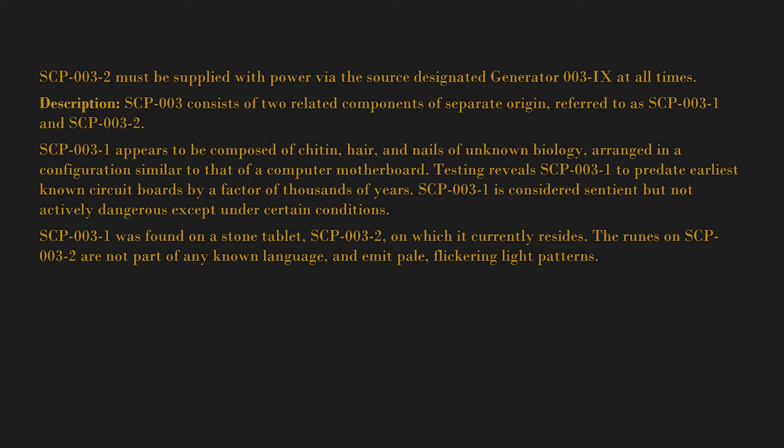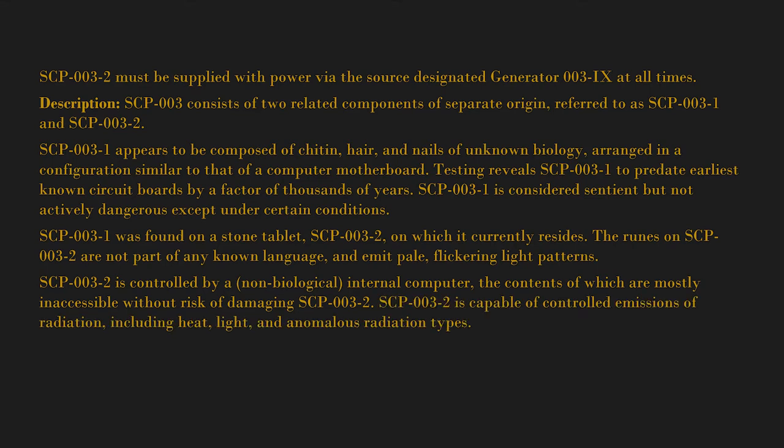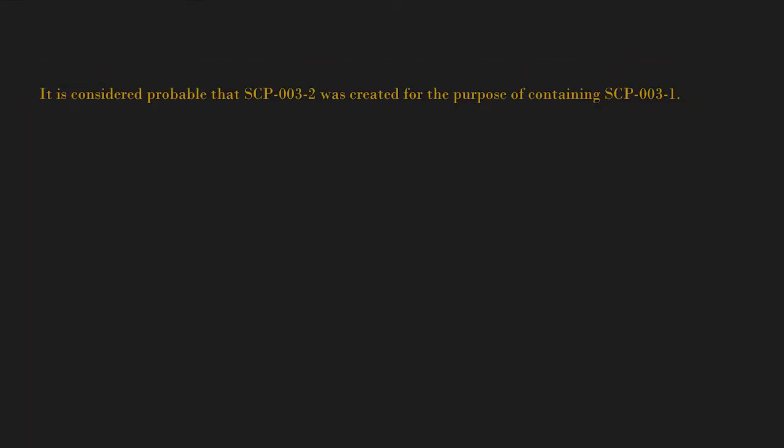SCP-003-1 was found on a stone tablet, SCP-003-2, on which it currently resides. The runes on SCP-003-2 are not part of any known language and emit pale flickering light patterns. SCP-003-2 is controlled by a non-biological internal computer, the contents of which are mostly inaccessible without risk of damaging SCP-003-2. SCP-003-2 is capable of controlled emissions of radiation, including heat, light, and anomalous radiation types, and contains an internal power source of an anomalous nature.